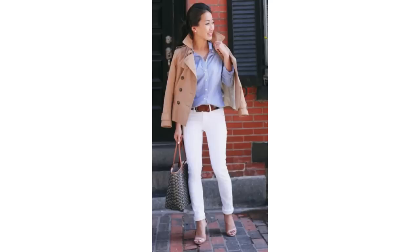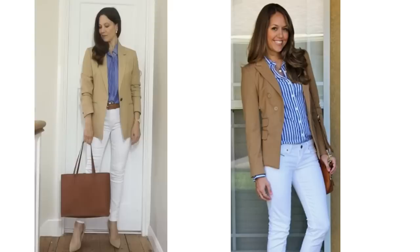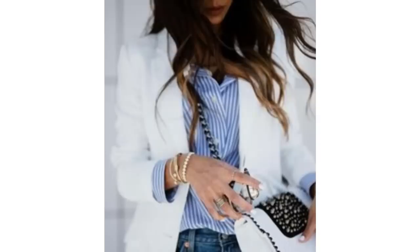A blue and white striped shirt has become a new wardrobe staple for lots of people. It works really well with neutrals and can look very classy. It looks great with white jeans and a beige trench coat and a tan belt. You could smarten it up with a navy or camel blazer, dress it down with blue jeans, add a bold colour — it always works surprisingly well with pink — and it looks terrific worn underneath a white blazer with blue jeans.